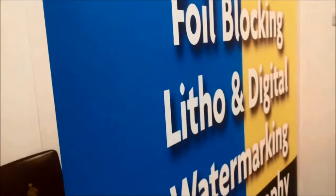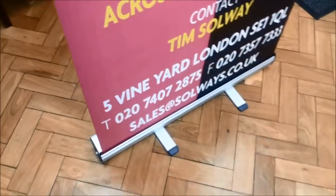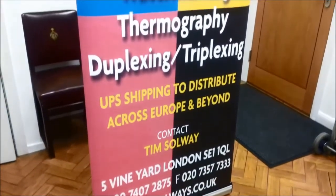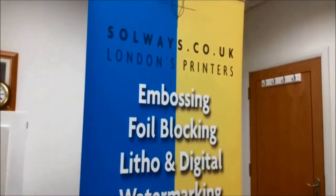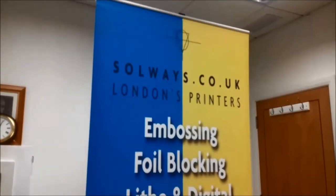We love our Roller Banners so much that we have our own proudly on display in our new office. There is really no better way to make your company stand out at a corporate fair or business event than with a high quality but inexpensive Roller Banner.